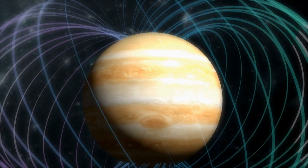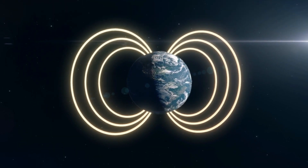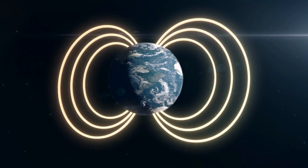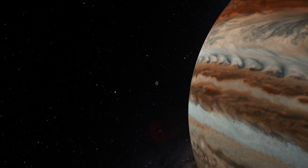Because Jupiter's magnetic field is stronger than that of Earth, the radiance of its auroras is many times brighter than ours. Another difference is that auroras on Earth occur only during periods of solar activity; however, they shine all the time on Jupiter.